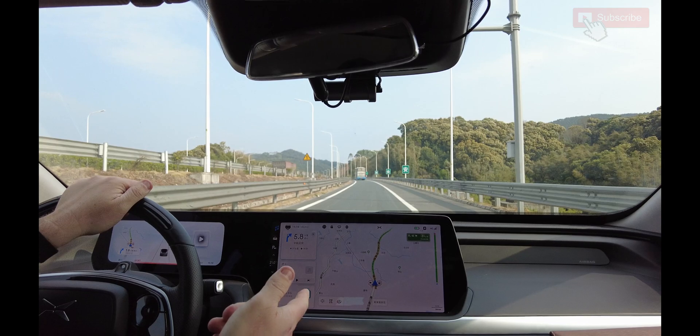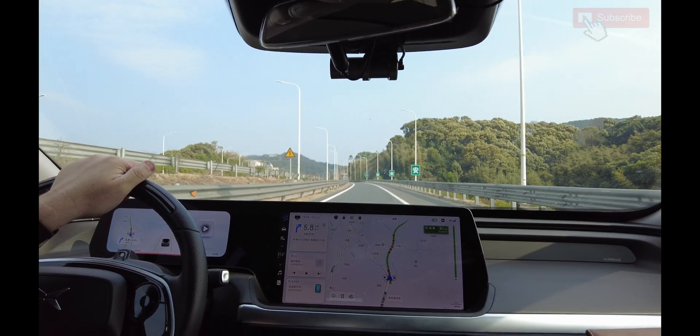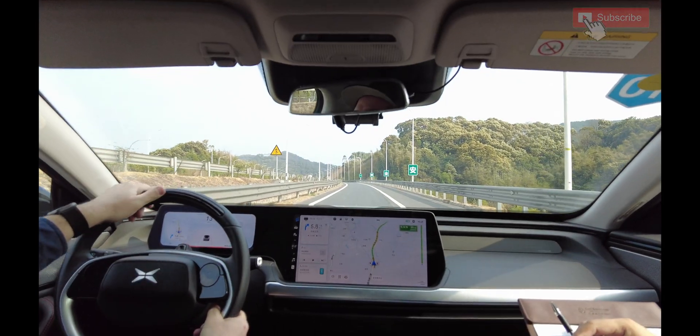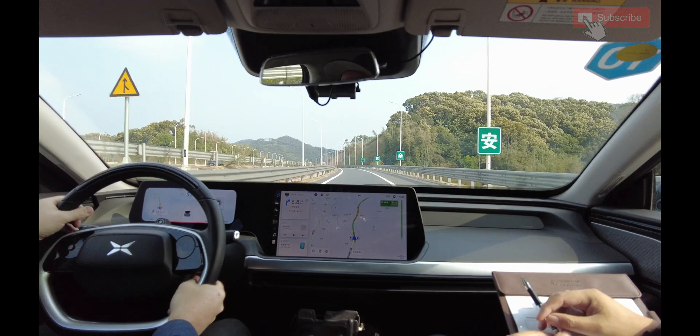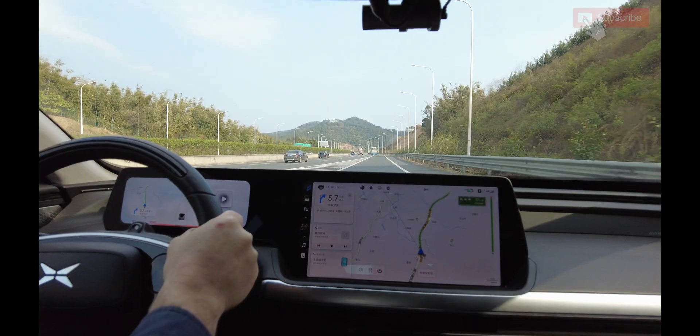So this car should be 0 to 100 in 4.3 seconds. Okay, here we go — three, two, one. Ooh, push you back in the seat. Push me back in the seat. Yeah, nice.